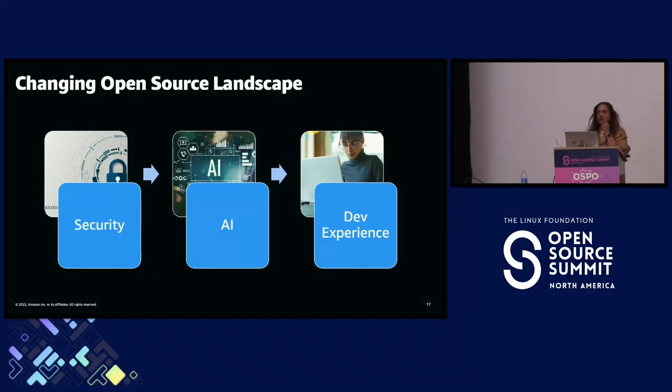We used to believe that OSPOs were police, gatekeepers, and naysayers — introducing friction into open source use. For me, developer experience is now so critical. You want to make it as easy as possible for developers to use open source — be a guide, not a gatekeeper. Build good practices into default systems, automate, simplify policies and processes, and if it's low risk, make it auto-resolve rather than requiring manual intervention. We work hard to balance developer experience with risk mitigation.